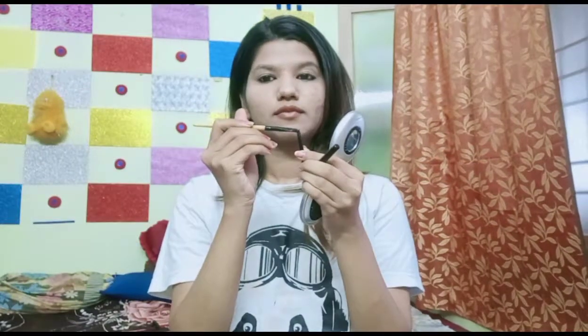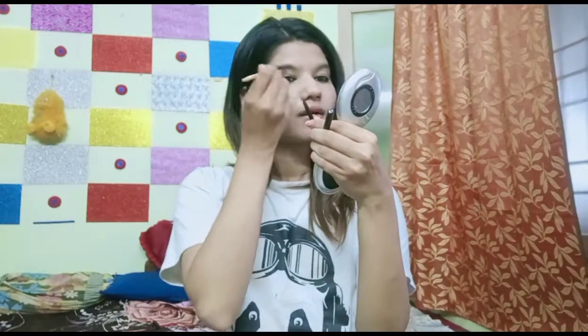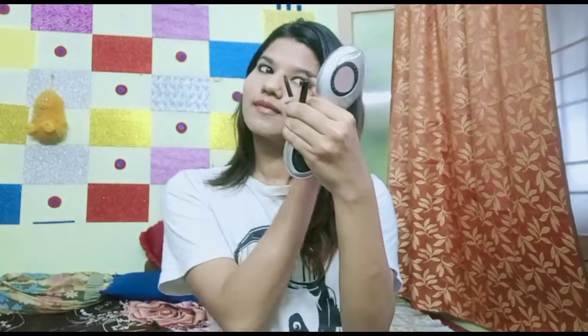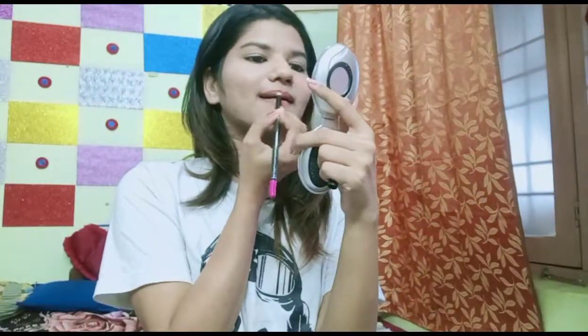Now let's do the eyebrows. I am taking an angular brush from the Vega company. I will use Lakme Iconic and take a little product to fill in my eyebrows. I will stripe my eyebrows because I don't use eyebrow powder — I will apply it like this along the bottom of the brow.